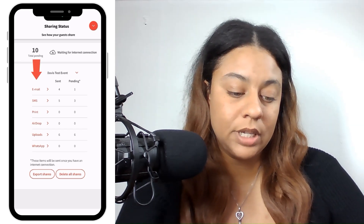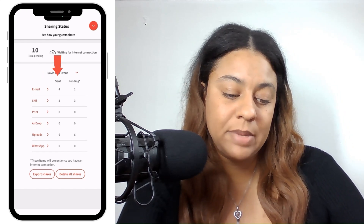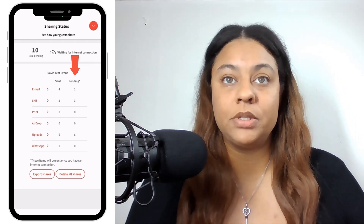Looking at the sharing status screen, we can see all of the different ways that we can share. In that first column we have Sent — we can see how many have been sent — and then we have Pending. This indicates that there are ongoing and pending uploads. Files will upload as long as the device is on, the app is open, and it's connected to the internet.